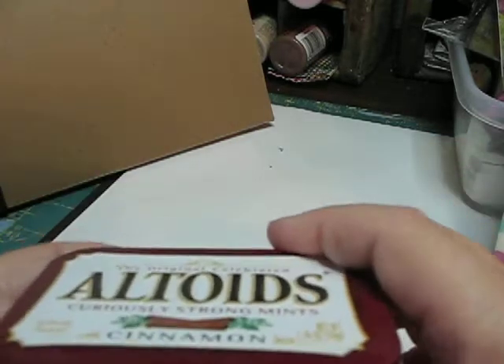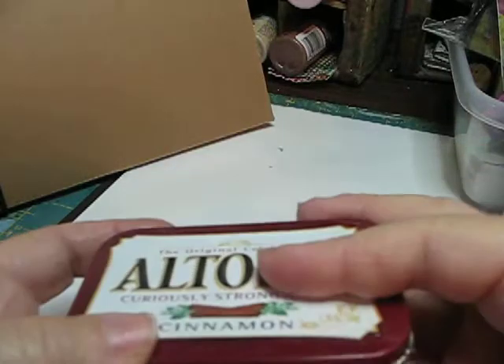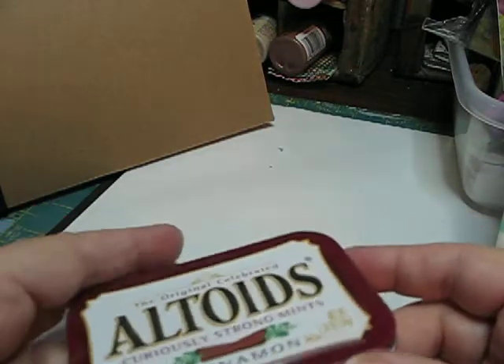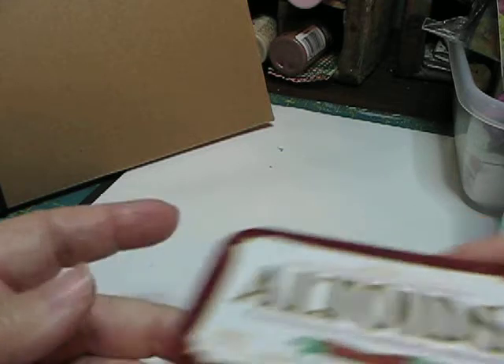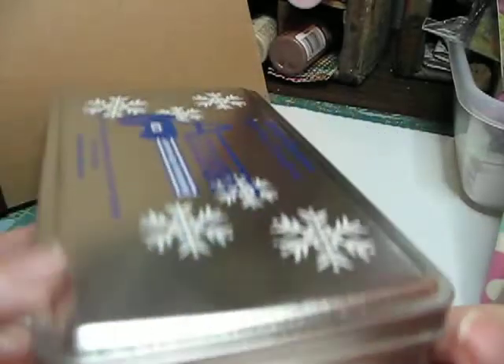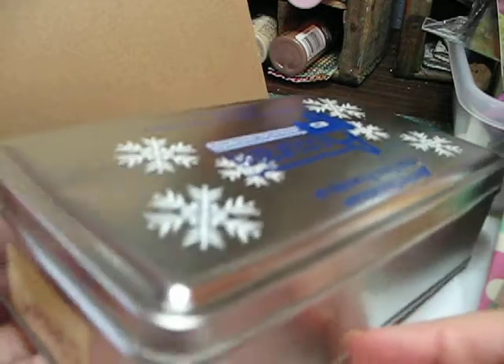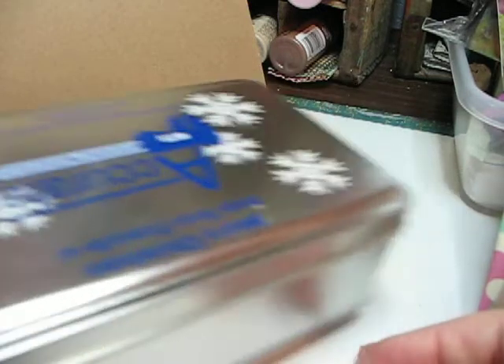Altoid box — I think everybody has an Altoid box with something in it. They're good for so many things, either just for storage or to actually make into something. Candy box — my dear husband, when he was working, the company always gave out these candy boxes, so I have a bunch of those.